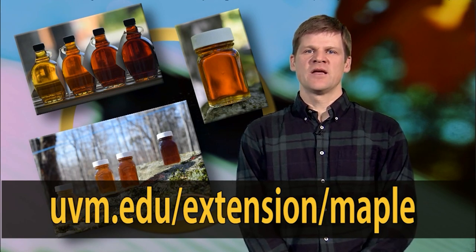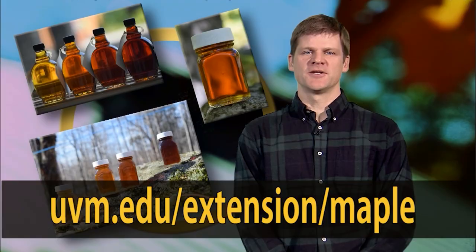On behalf of the UVM Extension Maple Program, I'm Mark Isselhardt. Our thanks to Mark and a salute once again to the UVM Proctor Maple Research Center on its 75th anniversary. One of the many research projects at Proctor involves red maple trees. The sap from red maples is not as sweet as from sugar maples, but the reds can be tapped for production.